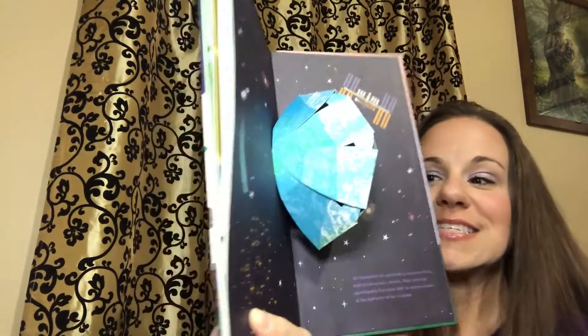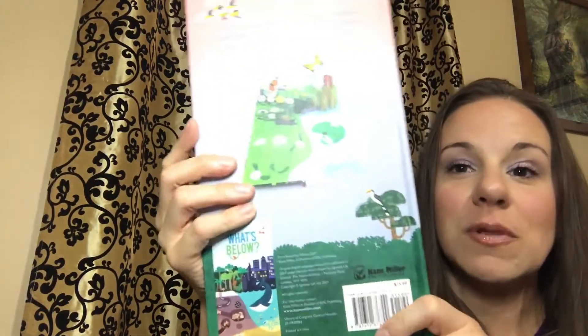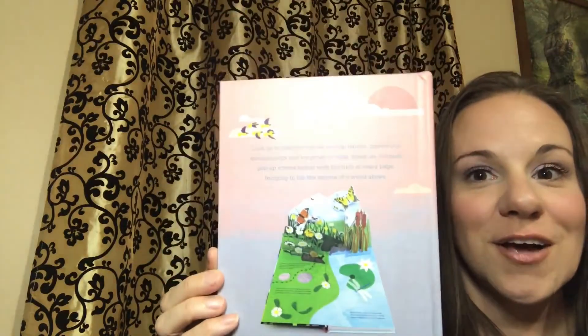This is such a great book to talk about what's above. They also have 'What's Below' to teach about what's underground.